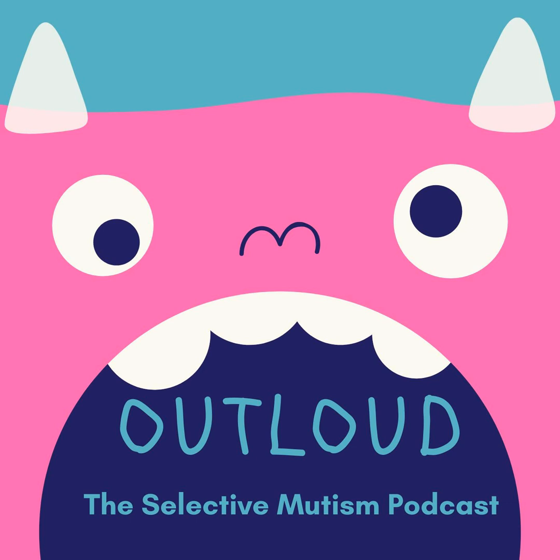Welcome back to Out Loud, the Selective Mutism Podcast. I'm Chelsea, and I'm Anne, Chelsea's mom. Last week we talked about managing masks, so if you're having trouble getting your kids to wear a mask, you should definitely check it out. We have some tips for how to make that easier, especially if your child struggles with sensory issues.